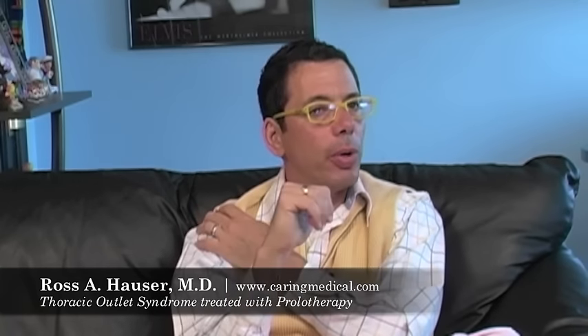The most common things are going to be elbow number one, shoulder number two, neck number three. The three conditions that can simulate thoracic outlet are instability of the elbow with injury to the ulnar collateral ligament; shoulder instability causing movement of your humerus and referral pain down your arm that simulates thoracic outlet.